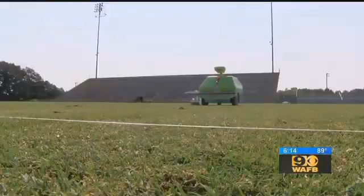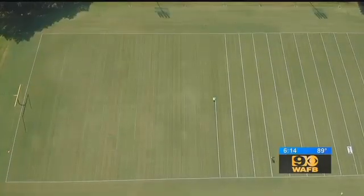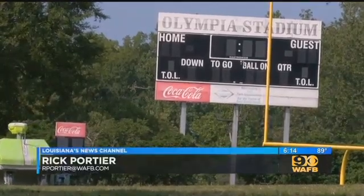We've proven a savings in labor. We've proven a savings in paint per application. So move over, Picasso — there's a new Rembrandt of the football field, and his work won't cost nearly as much as one of your paintings. Rick Portia, WAFB 9 News.